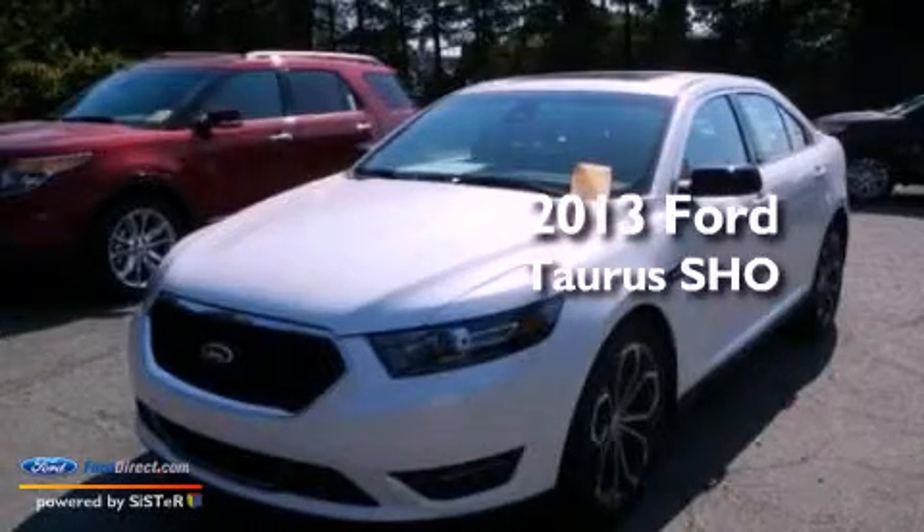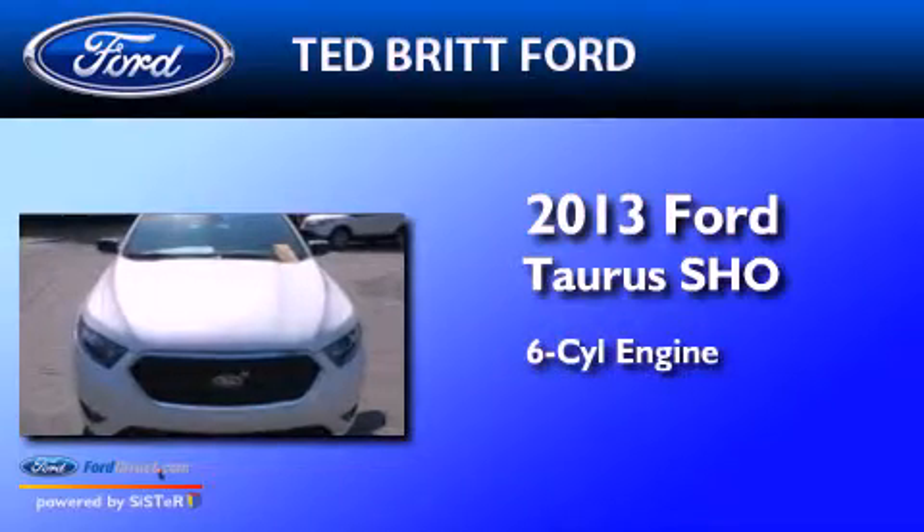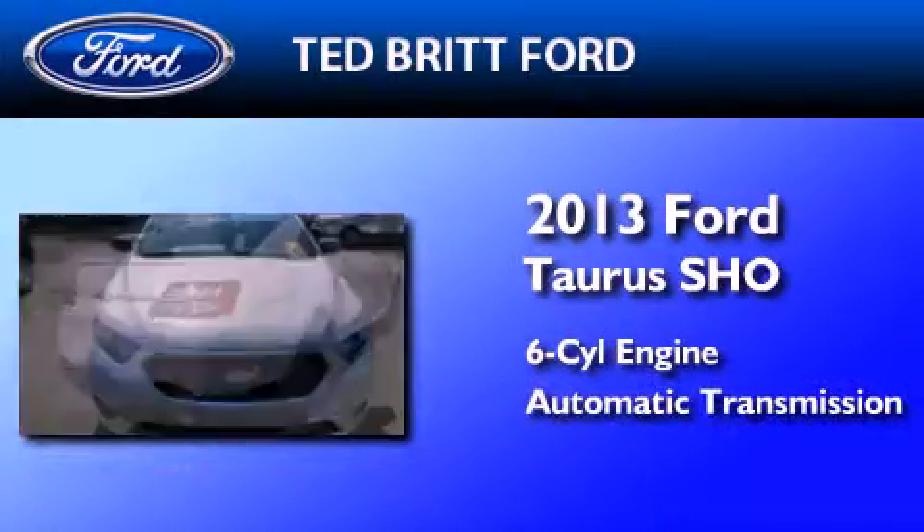This is a brand new 2013 Ford Taurus SHO. It features a six-cylinder engine and an automatic transmission.